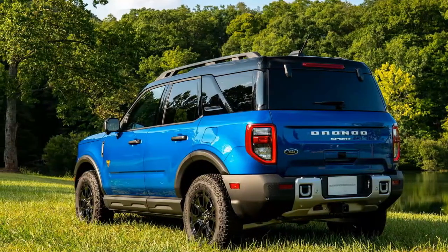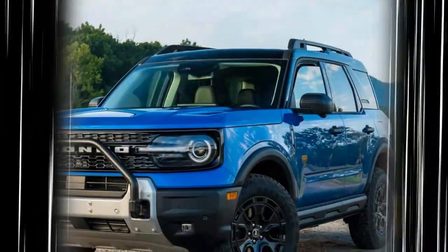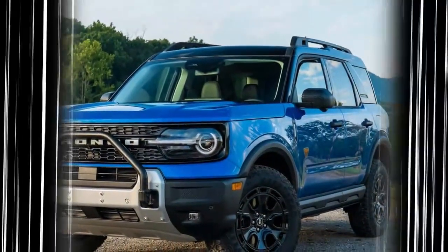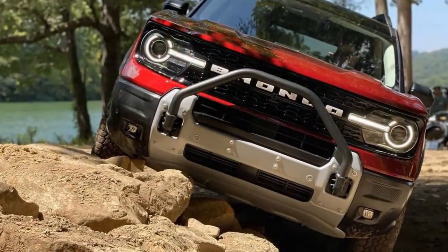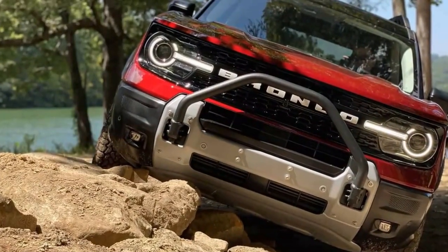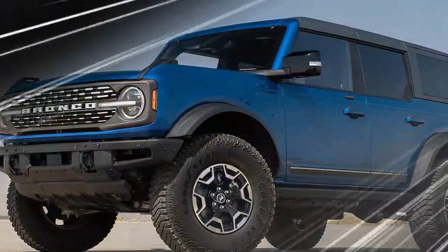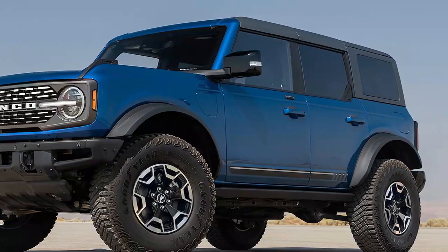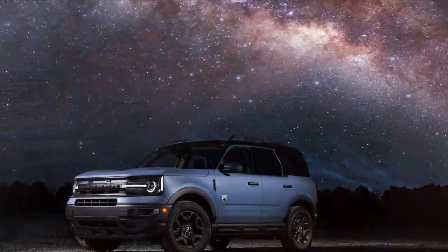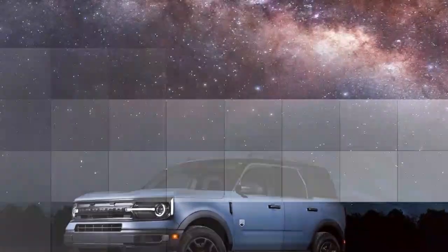Inside, the design is both practical and modern, with durable materials and clever storage solutions such as haul straps on the seats and a rubberized cargo floor. The cabin features an intuitive layout, blending rugged style with comfort, ensuring it can handle both daily commutes and weekend adventures. In terms of technology, the 2025 Bronco Sport is equipped with Ford's latest SYNC 4 infotainment system, offering a user-friendly interface.